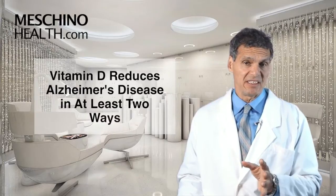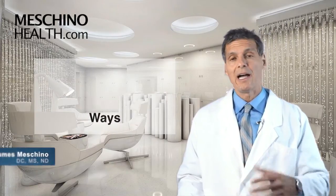Vitamin D reduces Alzheimer's disease in at least two ways. Hi, I'm Dr. James Machino.